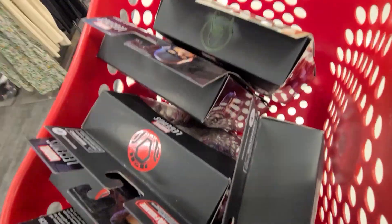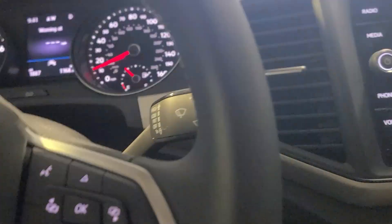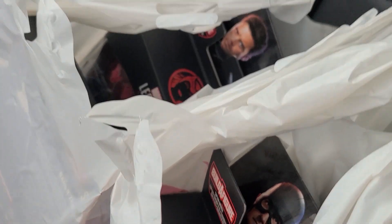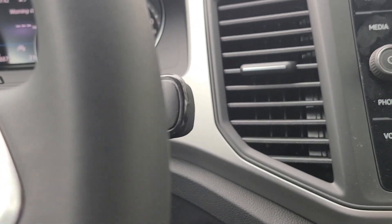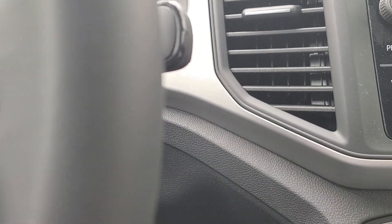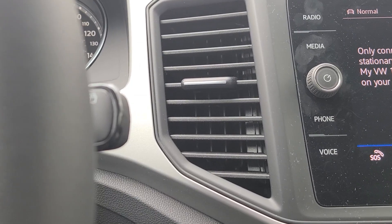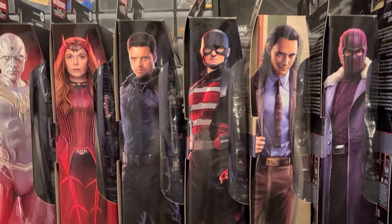All right guys, sorry if that was a little choppy but got some good news for you. My homeboy at Target hooked it up. I chatted with him for a second — I just asked politely, you know you've got to be polite to these employees. I asked him, 'Hey man, do you have the new Marvel wave sets in stock?' He said, 'Yeah, let me check. I don't see any street dates on these, so go crazy.' And then he pulled out everything, so I grabbed one of each.